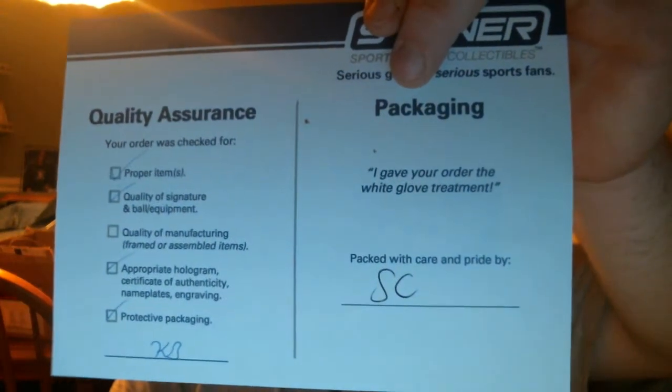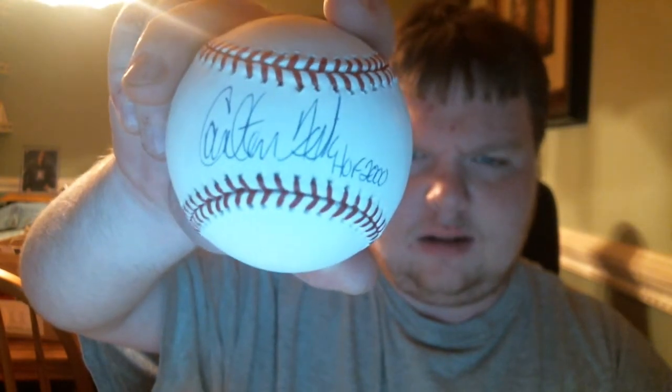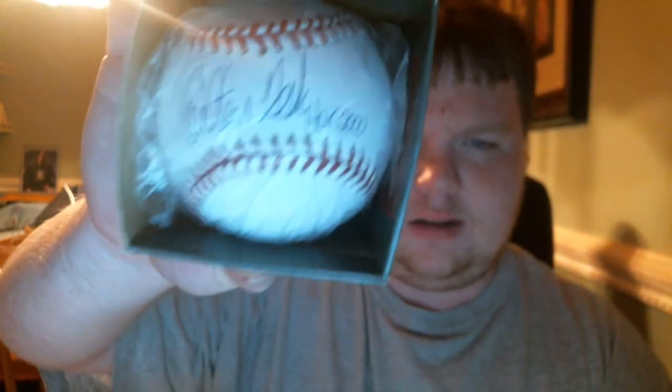Got this from Stein Sports. Here's the certificate they gave me. Although I wasn't aware of this when I bought it, as you can see it's PSA DNA — Carlton Fisk, inscribed Hall of Fame 2000. I thought I'd seen it online that said a certificate of authenticity comes from Stein Sports, but PSA DNA through Stein Sports, that's just as good. Anything you buy from Stein Sports you know is legit. So I'm happy with that. And again, that's Carlton Fisk inscribed Hall of Fame 2000 — an awesome, awesome addition, especially for a Red Sox fan.